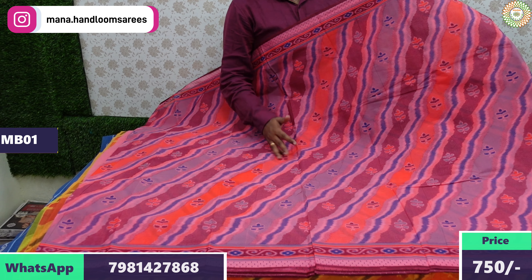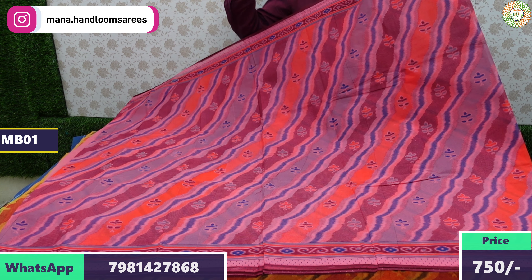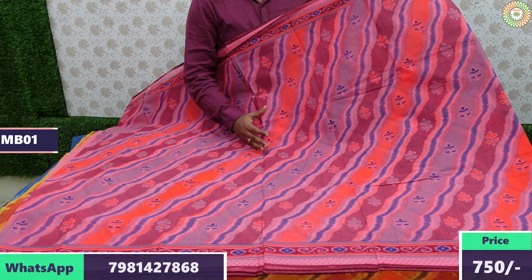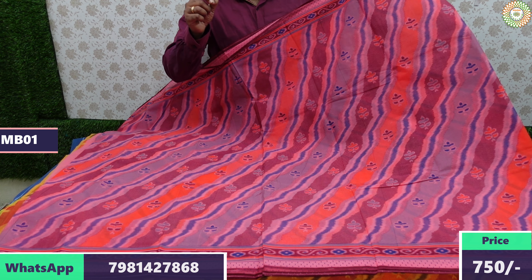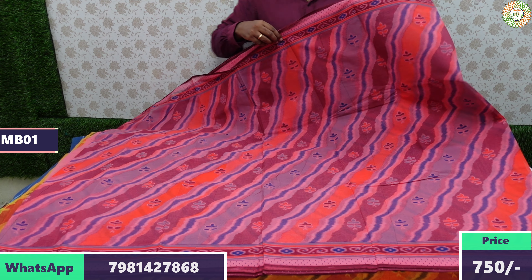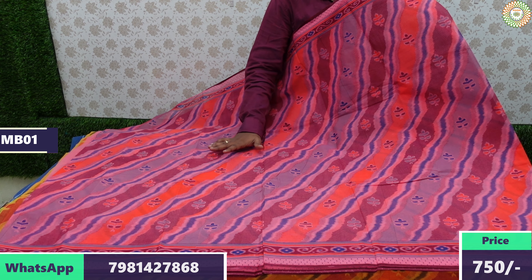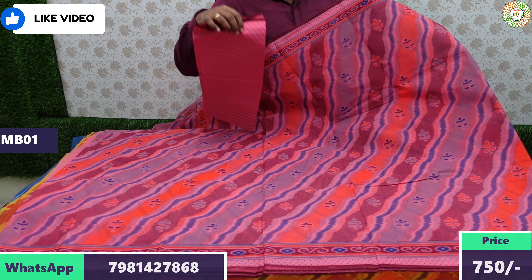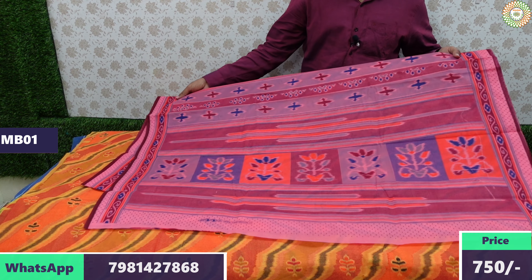Nearly 20 designs are available in Meena cotton. This is a premium collection — 100 count pure cotton with branded Meena cotton. Many special branded Meena cotton sarees are available. The price is very reasonable. With each saree, you get 80 centimeters blouse combination. The blouse quality and saree quality are very good. Price is ₹750 with free shipping.